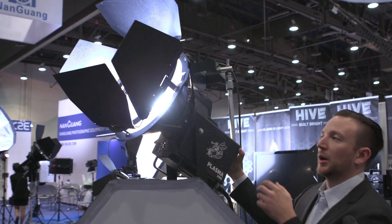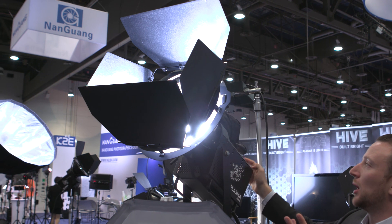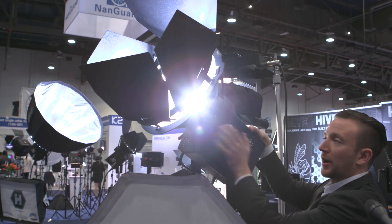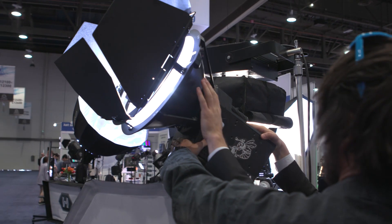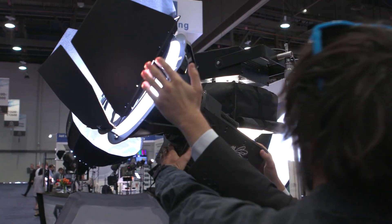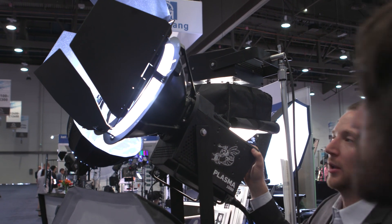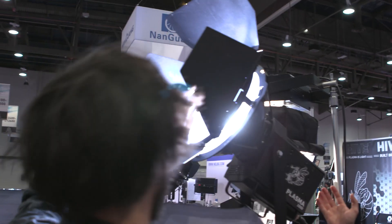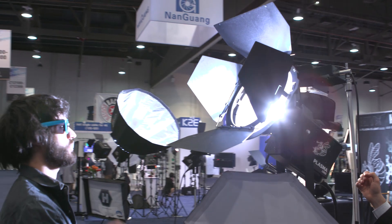You can see with the barn doors on right now, this unit has a bit of a roll cage. In terms of heat, you can touch the roll cage with your hands — the only part you don't want to touch is the reflector itself. The heat coming out of the beam is relatively low compared to what you'd expect from something that bright.